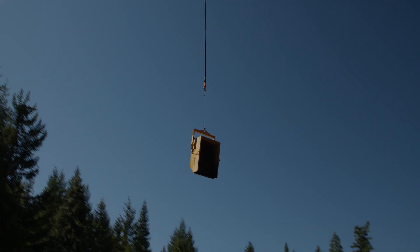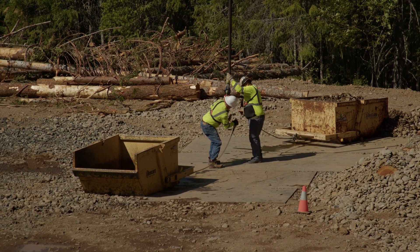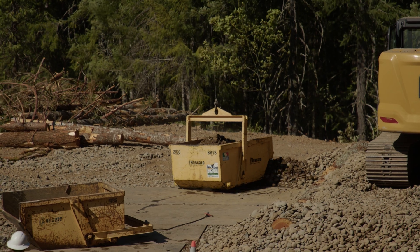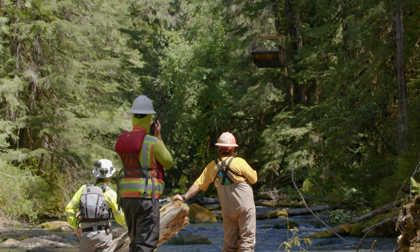The helicopter has been picking up material — the spawning gravel and the tree tops — from a staging area up on the hill, and flying down to the river at the different work zones to deliver the material.